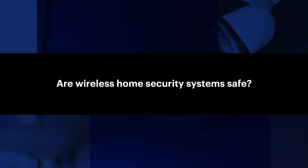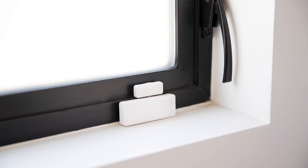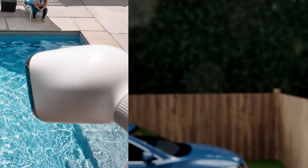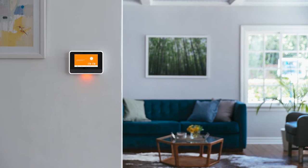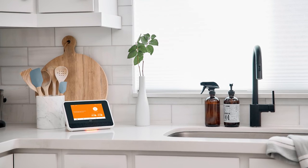Are wireless home security systems safe? Wireless home security is considered just as safe as wired systems, as long as you have the proper infrastructure. Wireless systems are easy to customize with add-ons like window sensors and surveillance cameras, so you can create a system that makes you feel safe. Wireless security systems are continuously monitored and have battery backups, so you're protected even if you have a power outage. They're also harder for burglars to bypass since they can't be disabled by cutting lines. It's just important to make sure that you have a good secure computer network so your wireless system doesn't get hacked.